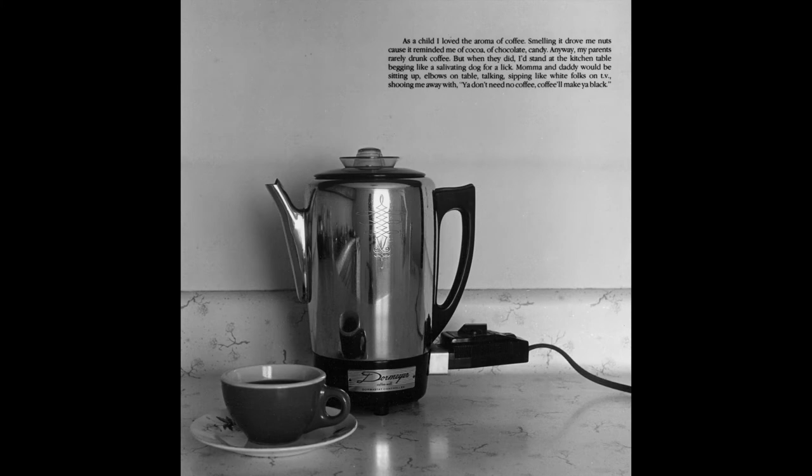Let's take a long slow look together at this photograph by Carrie Mae Weems called Untitled Coffee Pot from 1988 and 1989. Let your eye wander all over the image. Take in the details. Perhaps make a visual inventory, a quick list of all the objects you see in this photograph.